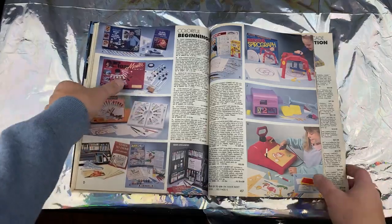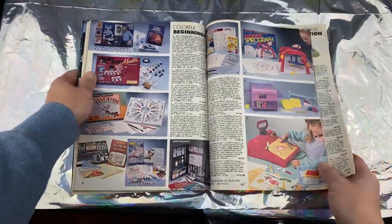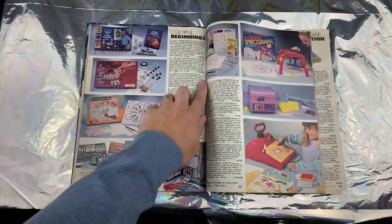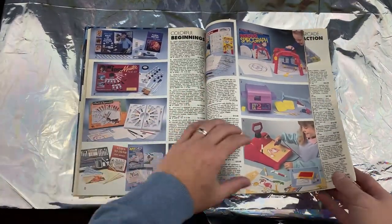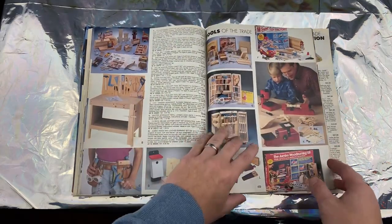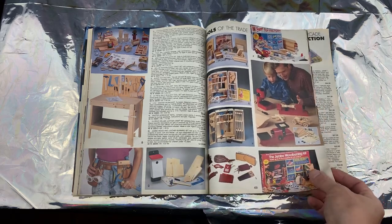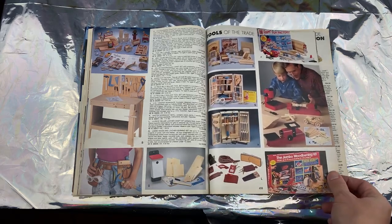Oh look at that — Bob Ross Master Paint Set! That's pretty cool. How much were they charging for that? 50 bucks — not bad.